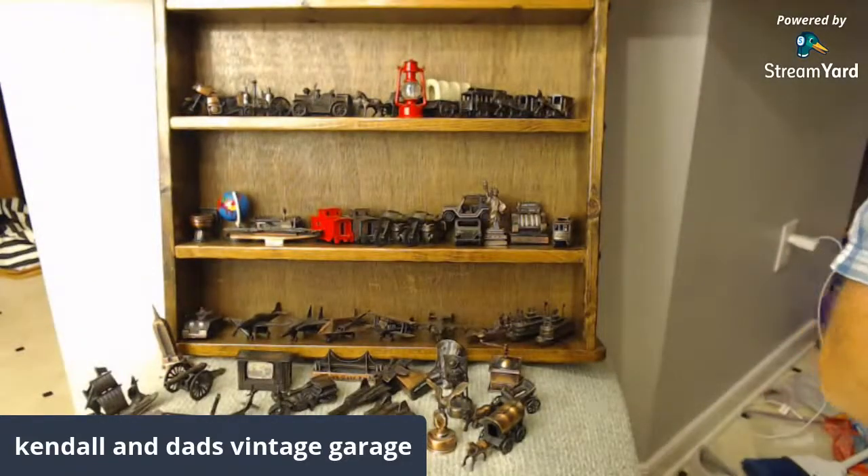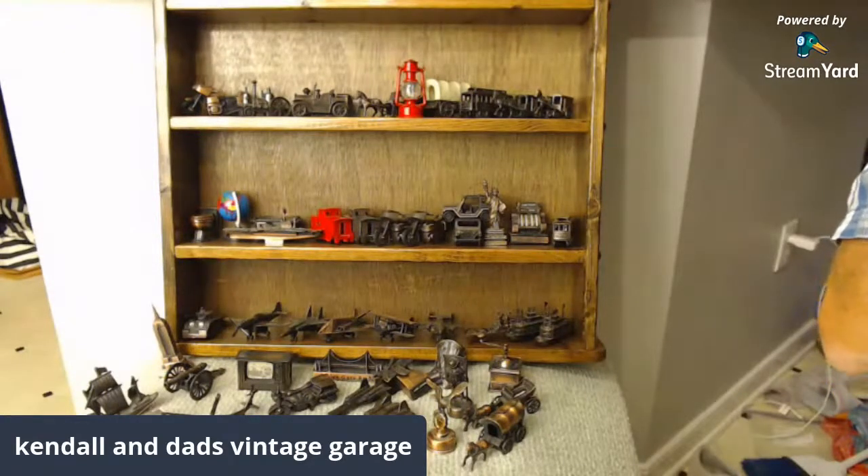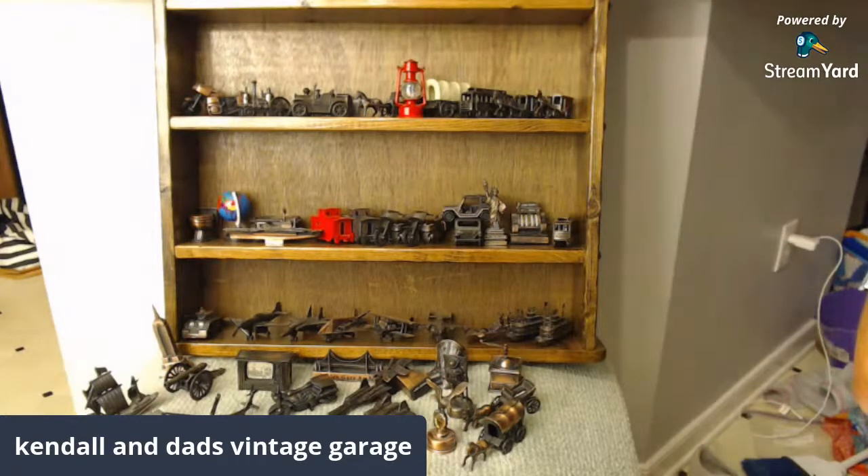Hey, Dad's Vintage Garage, it's John checking in. Second live video for tonight — we did the first one which was an estate sale haul, a $10 box, 50 pounds of stuff. Now I want to do the second one. This is a pencil sharpener collection — helping a friend whose dad passed away, and we're just trying to find new homes for everything.